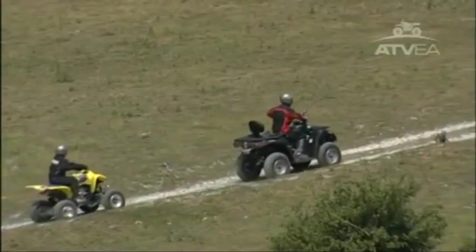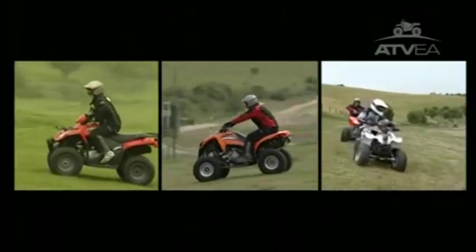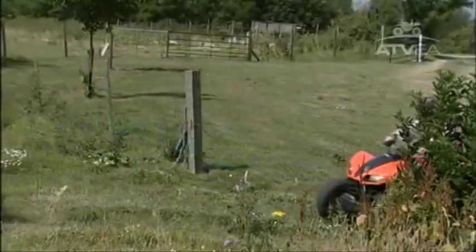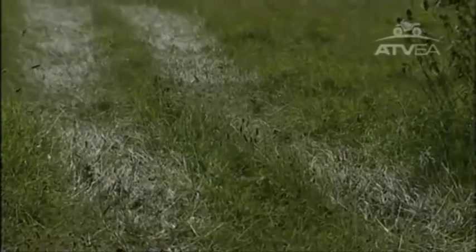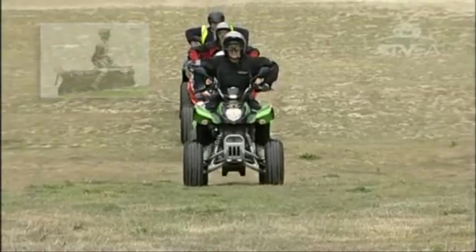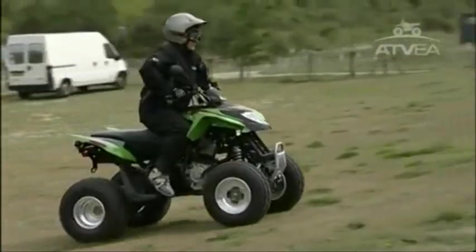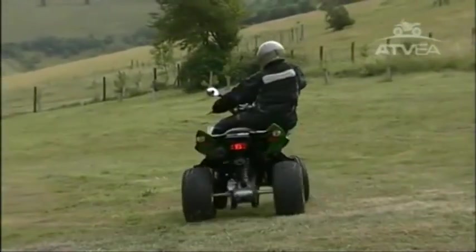You will doubtless encounter hills wherever you ride, and you should master the technique for safely going up, down, and across them before setting out. Some hills will be too steep for your abilities and some may be too steep for your ATV. If the hill looks too steep, it probably is and shouldn't be attempted. The key to good hill riding is to always keep your weight uphill. When climbing a hill, select a low gear and position yourself with your weight forwards. In order to make a turn on a hill, you need to shift your body weight to the uphill side.